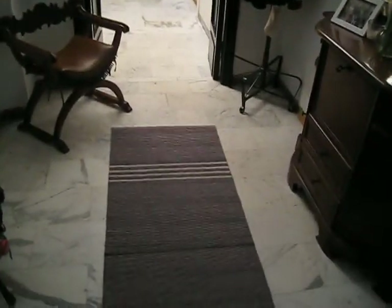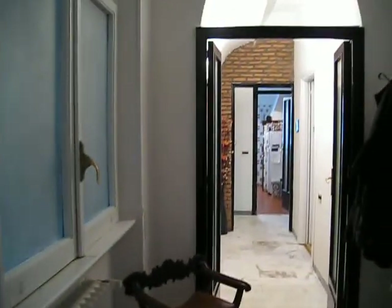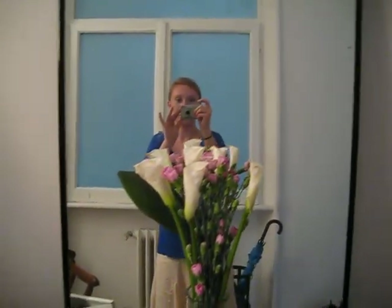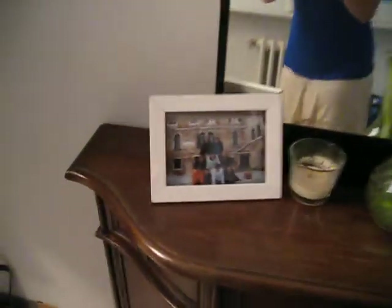This is the entryway and the hallway, and this is like a little mirror where we get ready sometimes. There's our team, a little picture, and some calla lilies and carnations.